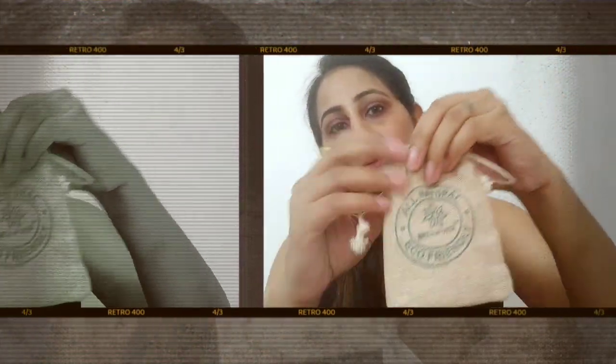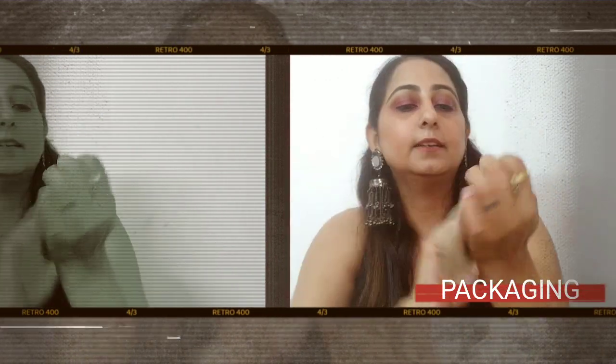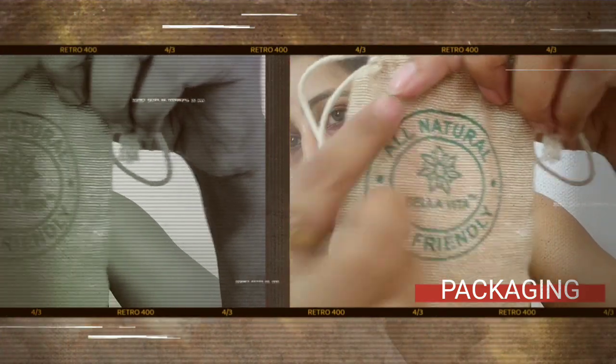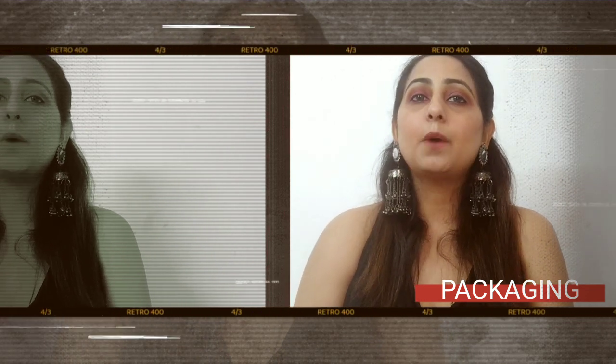It's all eco-friendly packaging. As you can see, they have used jute pouches and it is so cute. The product is inside this and the Bella Vita logo and mark is right here on top of the pouch. This is really great — I really like that companies are thinking about the environment.